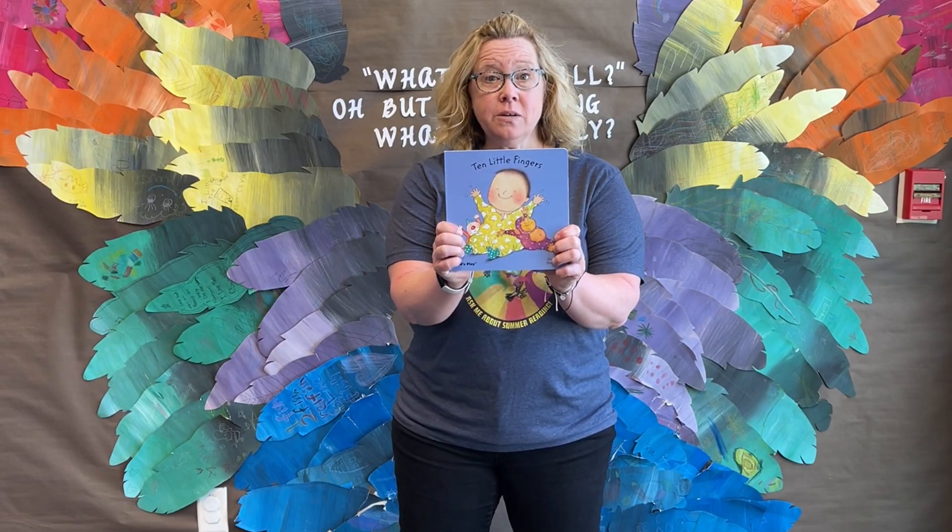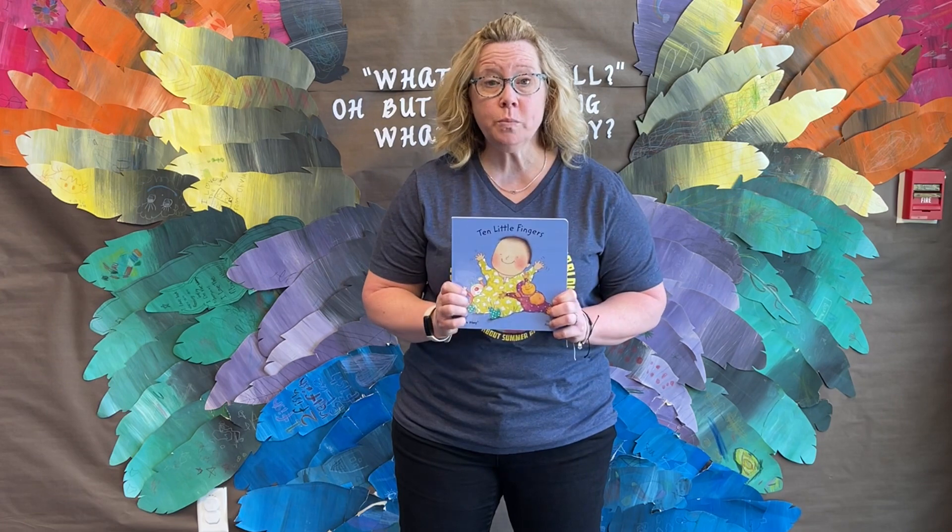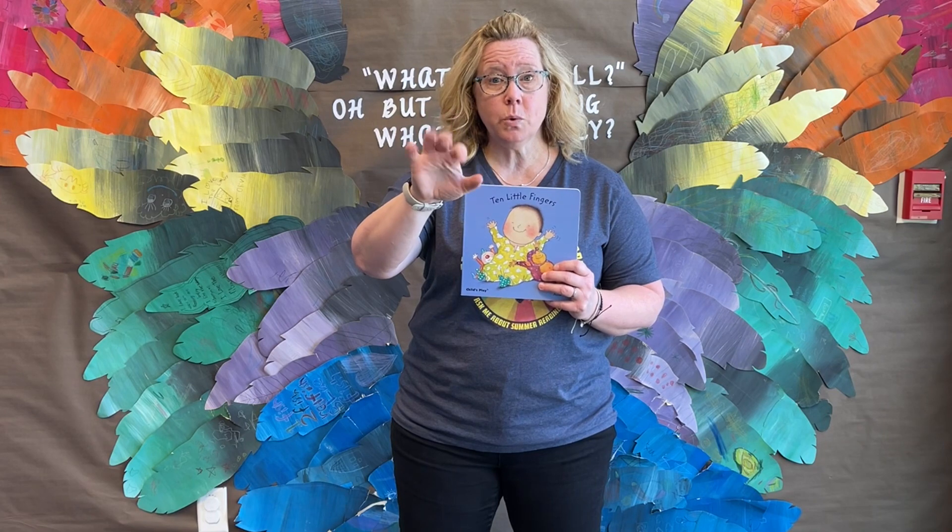Hi, Ms. Darcy here with 10 Little Fingers by Annie Kubler. Let's see your fingers. Can you wiggle them? Wiggle, wiggle, wiggle.